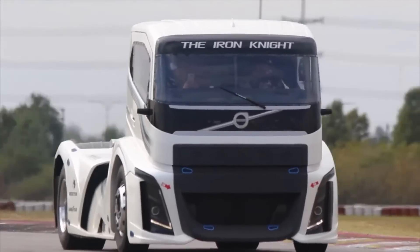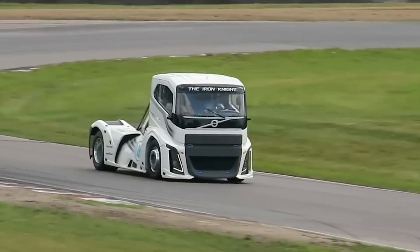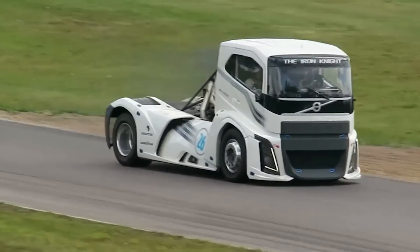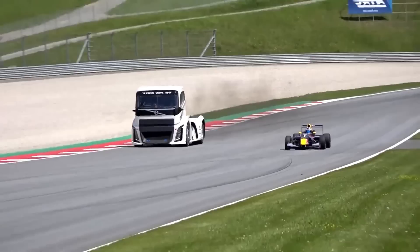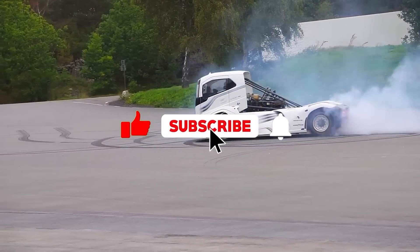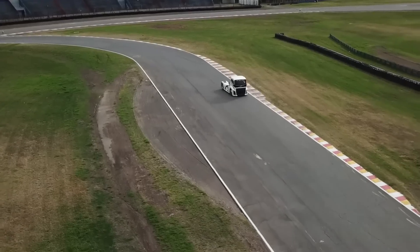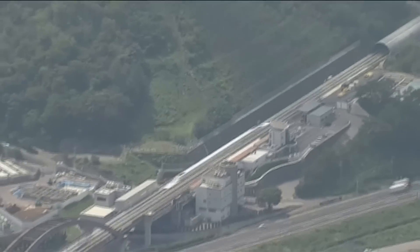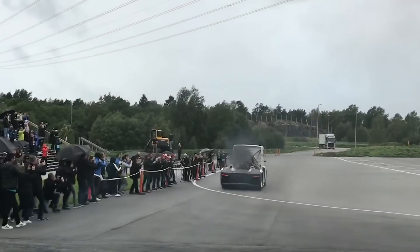So there you have it — the story of the Volvo Iron Knight, the truck that defies all logic and redefines what's possible on wheels. If you loved this deep dive into the world of extreme speed, hit that like button, subscribe to the channel, and let us know in the comments what you want to see next. What other record-breaking machines do you want to learn about? Stay tuned, stay curious, and keep those engines revving.